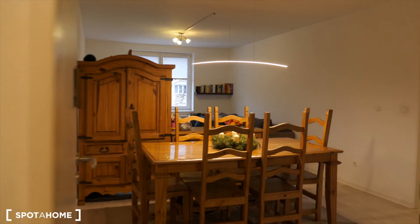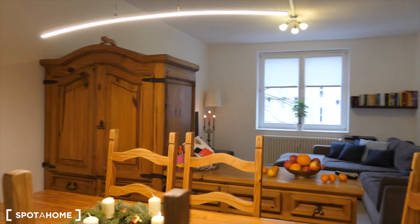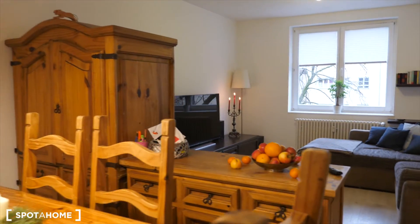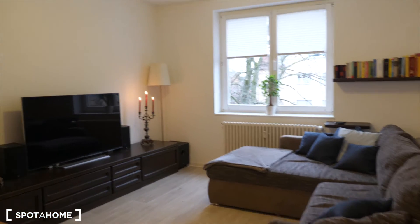From here we go into the living room where you see a dining table, closet, cupboard, big couch and a TV.